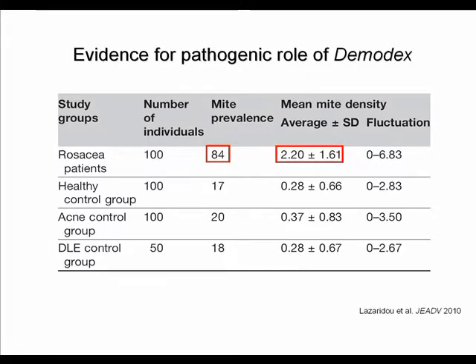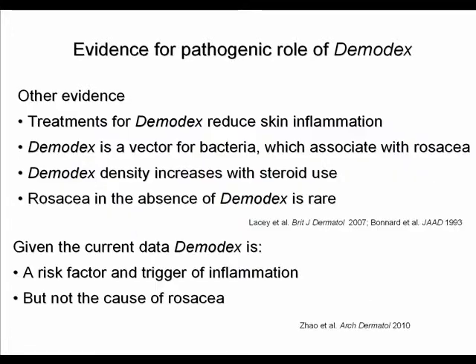There is more evidence for a pathogenic role of demodex mites in rosacea. In 84% of all cases, rosacea patients show demodex mites on the skin, whereas in healthy controls, acne controls, and lupus patients, demodex mites are rarely seen. Treatments that reduce demodex on the skin also reduce skin inflammation, and demodex can be a vector for bacteria associated with the course of rosacea.